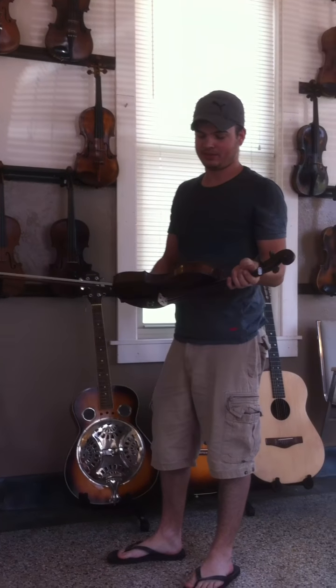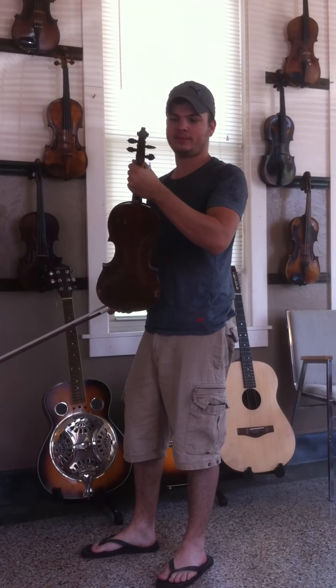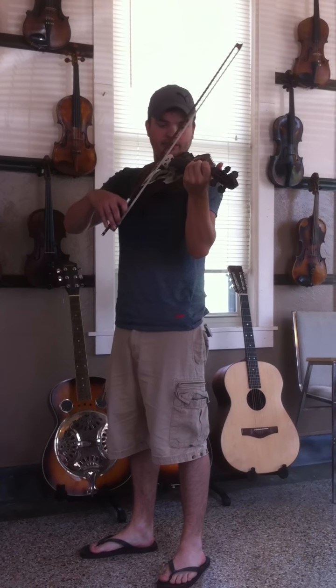This violin right here is like old Francois Mont. It has a built-in maple one-piece back. It is one thousand and fifty dollars. It's very powerful.